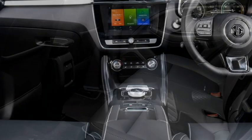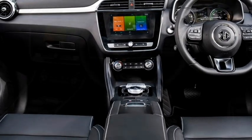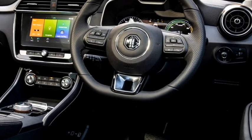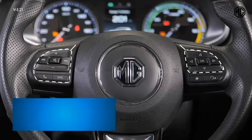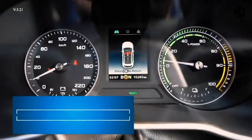We can expect a new dashboard setup with dash-mounted silver-accented AC vents, an electrically power-adjustable leather steering rack, a flat-bottomed three-spoke steering wheel with steering-mounted controls, and a smart instrument cluster with a TFT multi-information display.